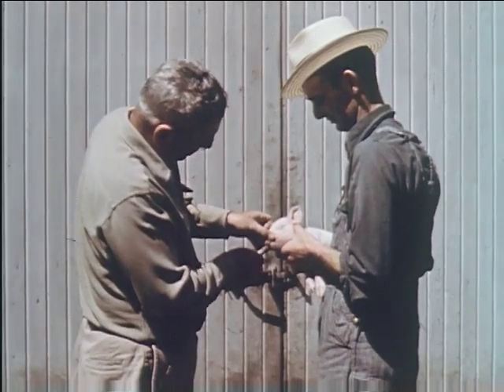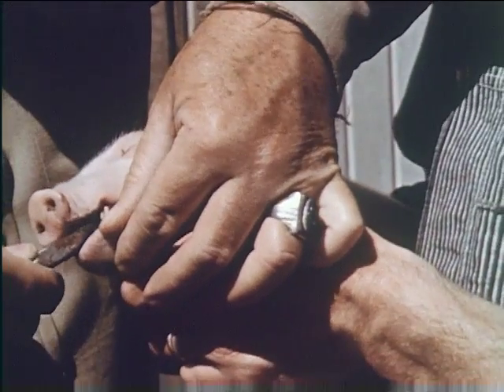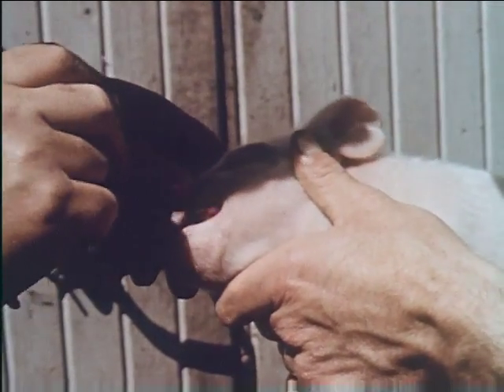Soon after farrowing, the young pigs should have their tusks or needle teeth cut midway between the point of the tooth and the jaw, to prevent injury to the sow's udder. There are two of these teeth in each corner of the mouth, making eight in all. After clipping, an antiseptic is applied to prevent infection.